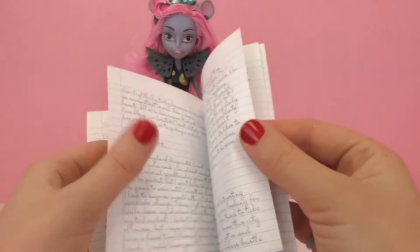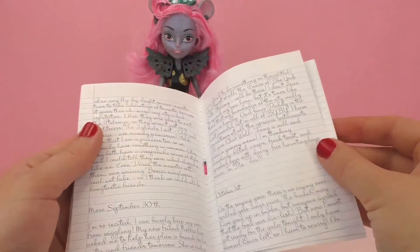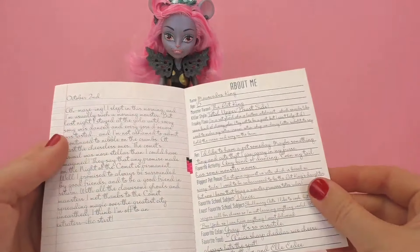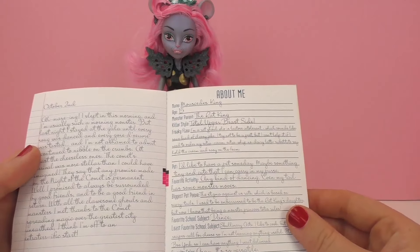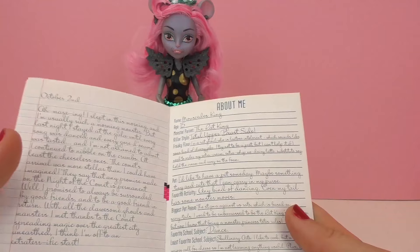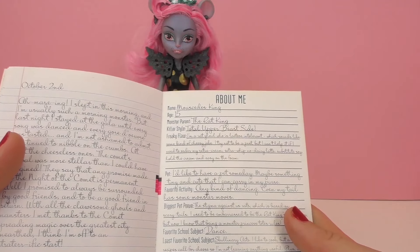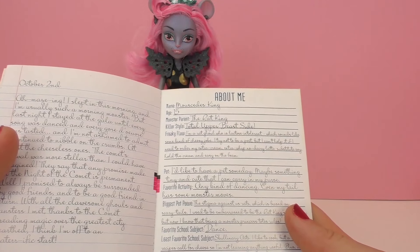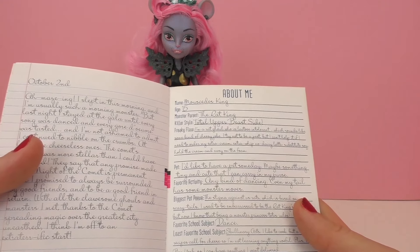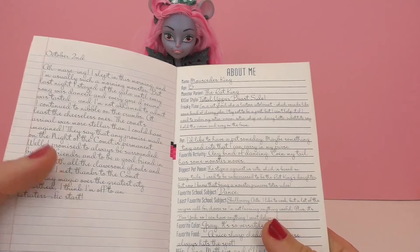Mouse Sadie's King is only 15 years old and she is the daughter of the Rat King, and she's from Upper Beast Side. They always make really funny puns in Monster High, which I really appreciate. For those of you who know, Upper East Side is a neighborhood in New York, so they changed it to Upper Beast Side.